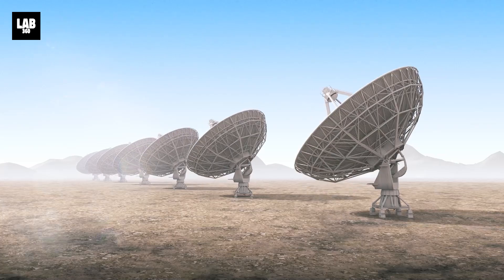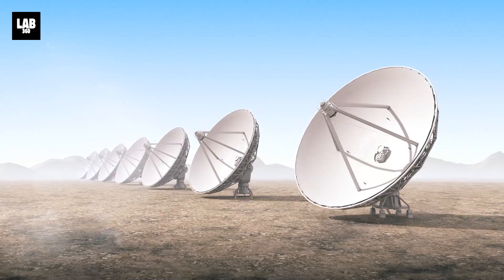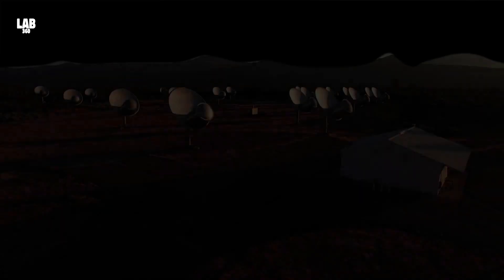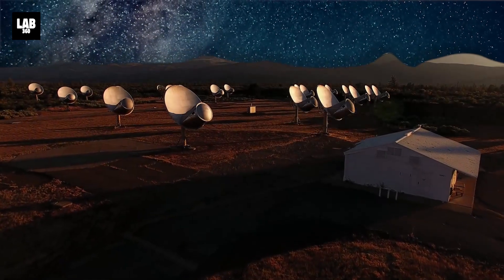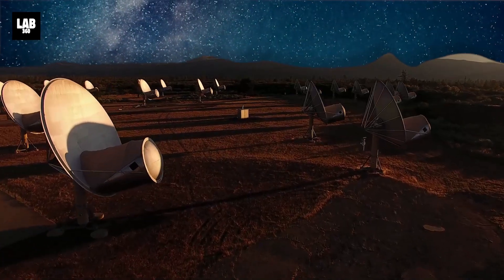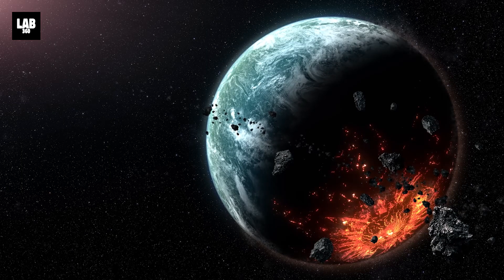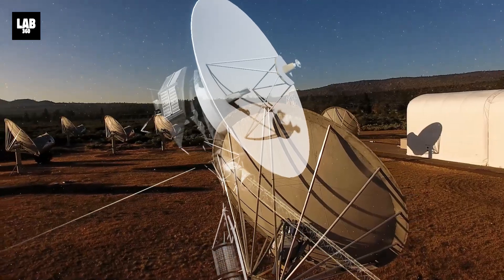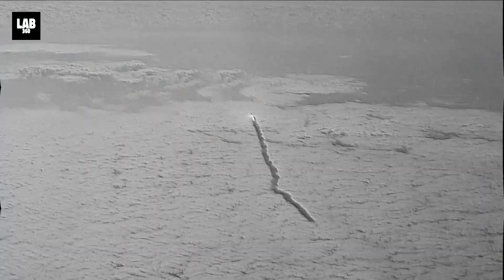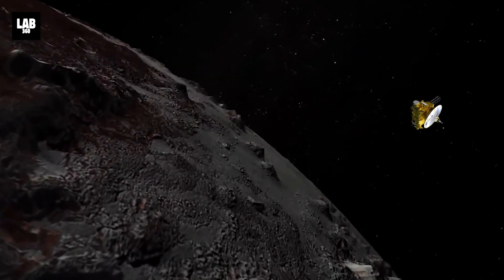Meanwhile, an alien-hunting telescope has picked up a faint and interesting signal from Voyager 1. Refurbished only last year, the Allen Telescope Array in California is a radio telescope array dedicated to astronomical observations and the simultaneous search for extraterrestrial intelligence, and it came as a surprise when it auto-detected a signal from the Voyager 1 probe, which is currently at the outer edges of the solar system, way beyond the orbit of Pluto.